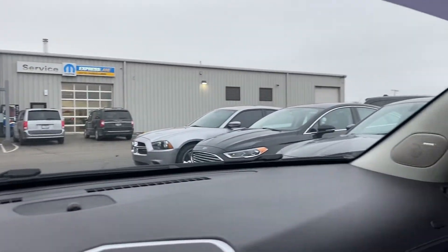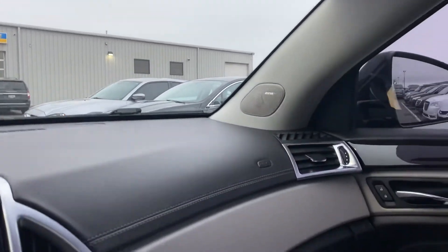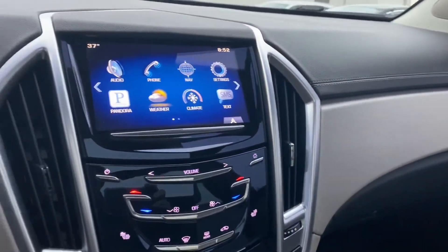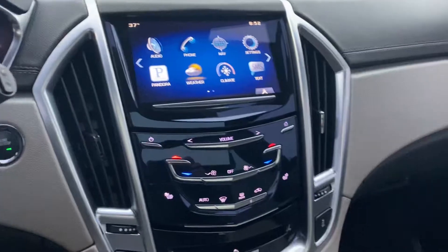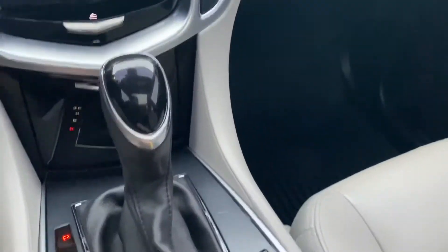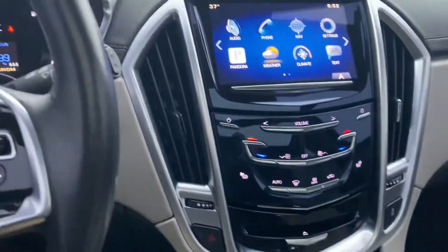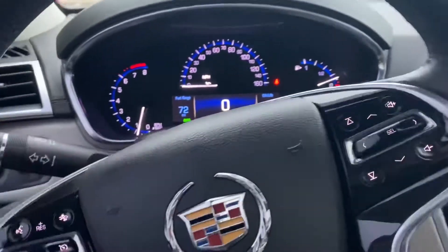Bose premium sound system, navigation, heated seats, forward collision avoidance, lane departure — see that right there. Lots and lots of bells and whistles on this 2015.